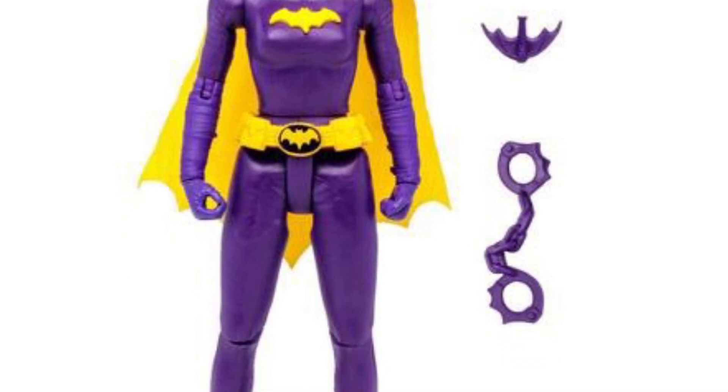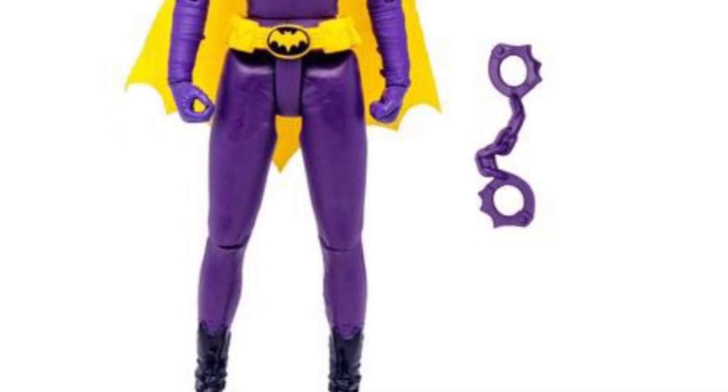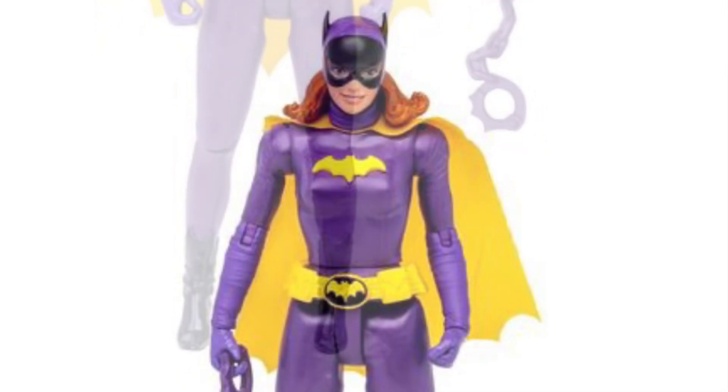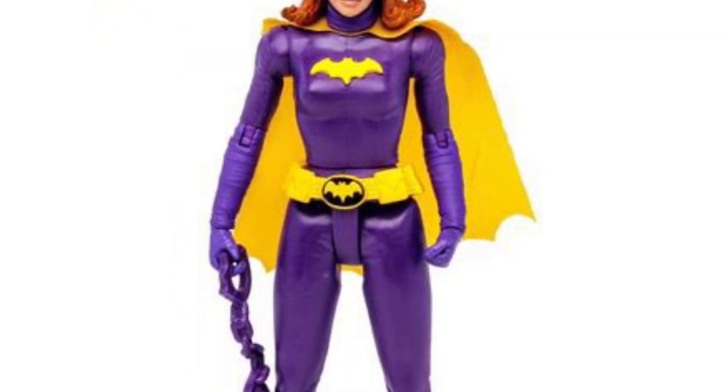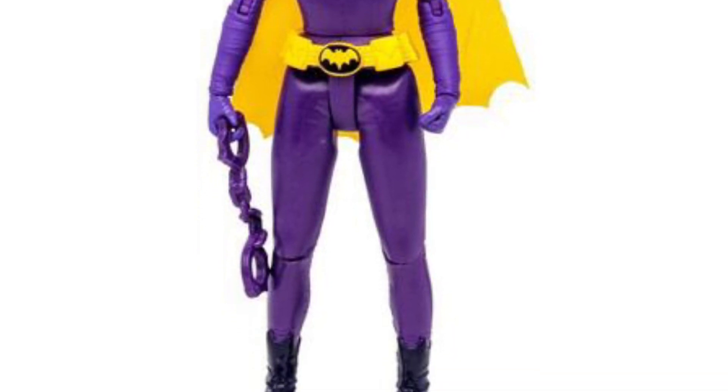I would certainly pick this up and add it to your Batman collection — this looks really, really good. She comes with a batarang as well. There's a link in the description to Target.com, so let us know if you're going to pick it up.